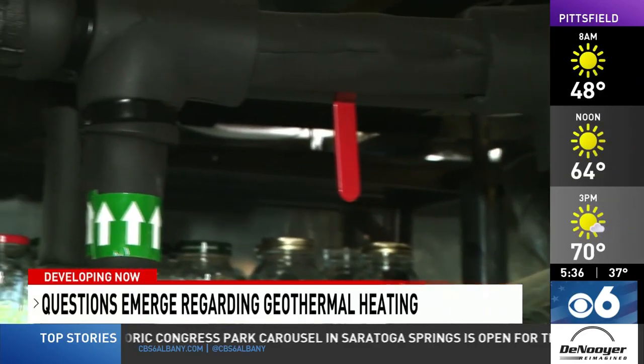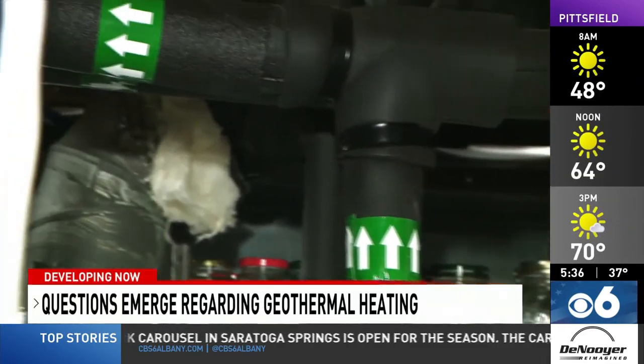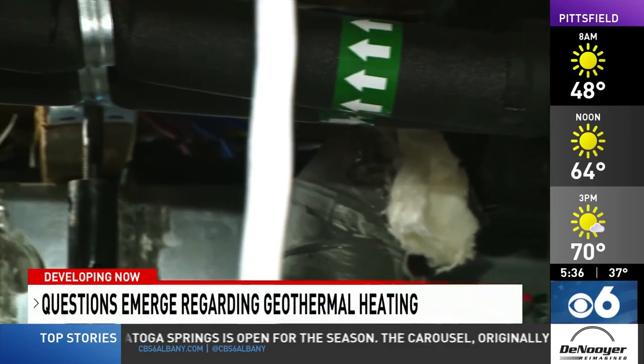Experts say the ground is generally around 50 degrees throughout the year, which they say makes the geothermal pump more efficient. In the wintertime when you're looking to heat your home, you are now transferring that heat to go from the 50s into say 60. So there's a lot less work that needs to be done as opposed to other systems that are generating the heat themselves and trying to create that.